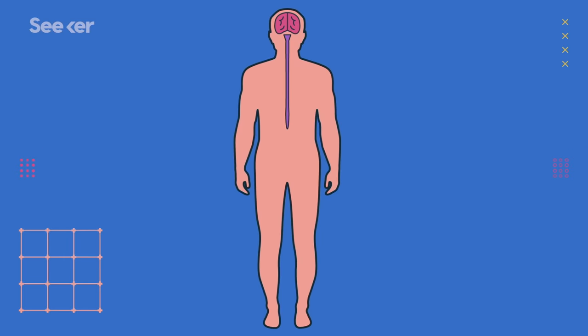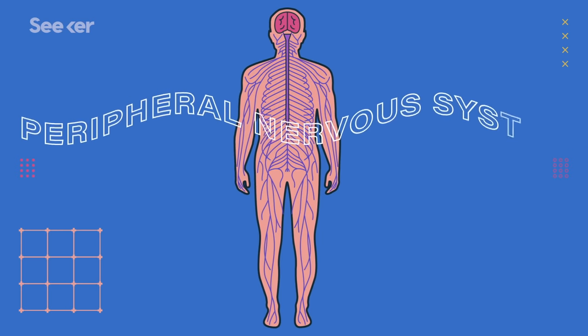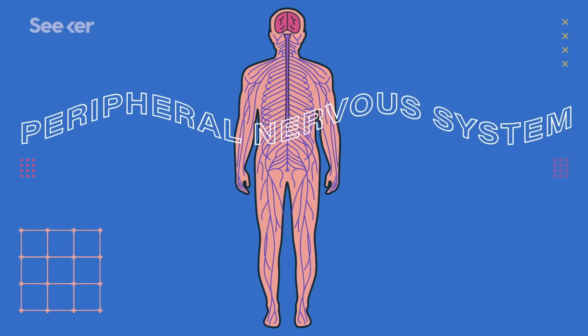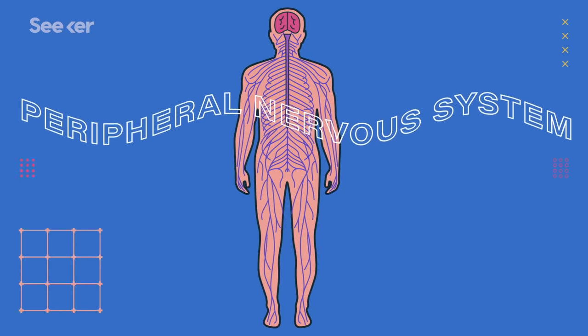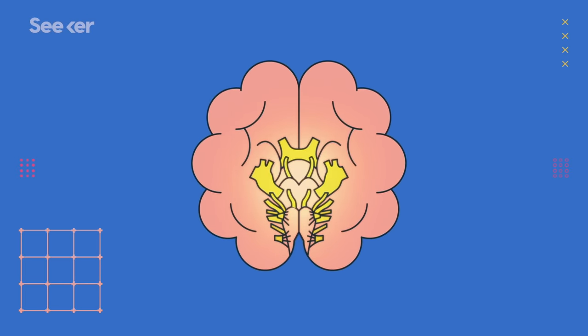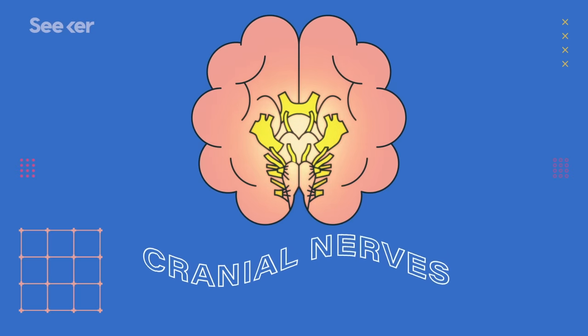After passing through the spinal roots, we've entered a new part of the nervous system called the peripheral nervous system. These are all the spindly neurons that branch off into the complex network of nerves that we're used to seeing on diagrams. There are also some nerves in the peripheral nervous system that branch directly off the brain and hook up to the eyes, ears, and the rest of the face — called the cranial nerves.